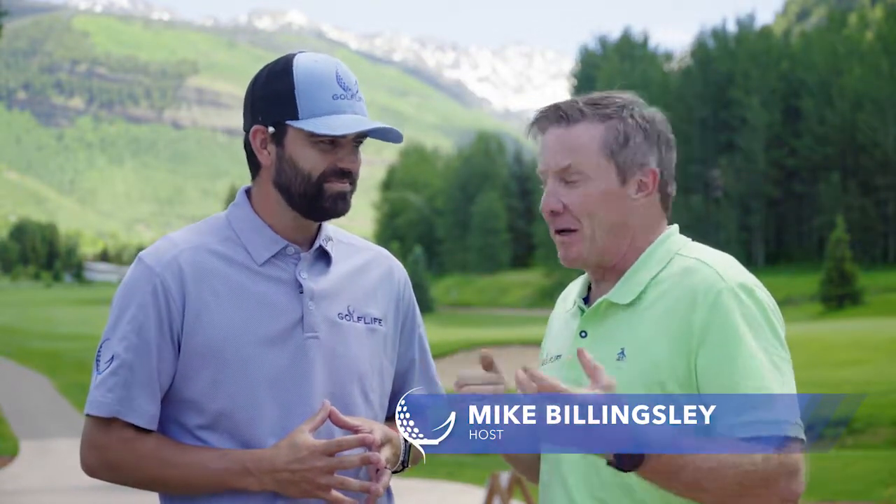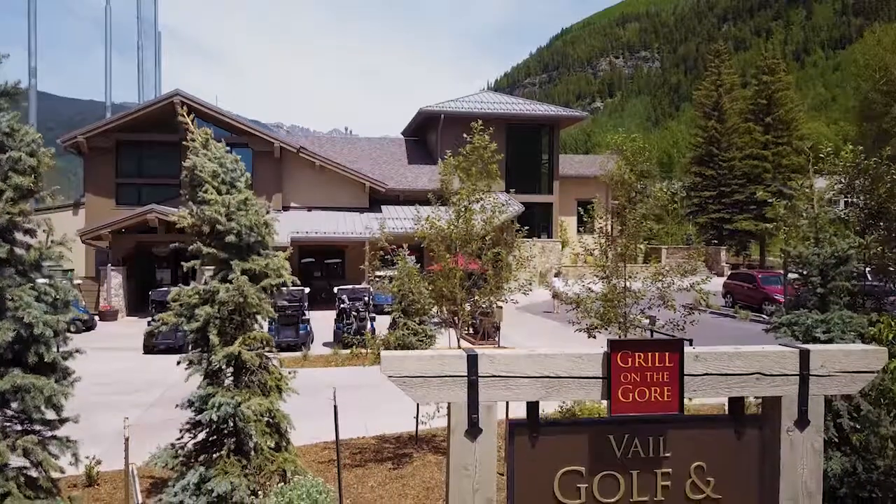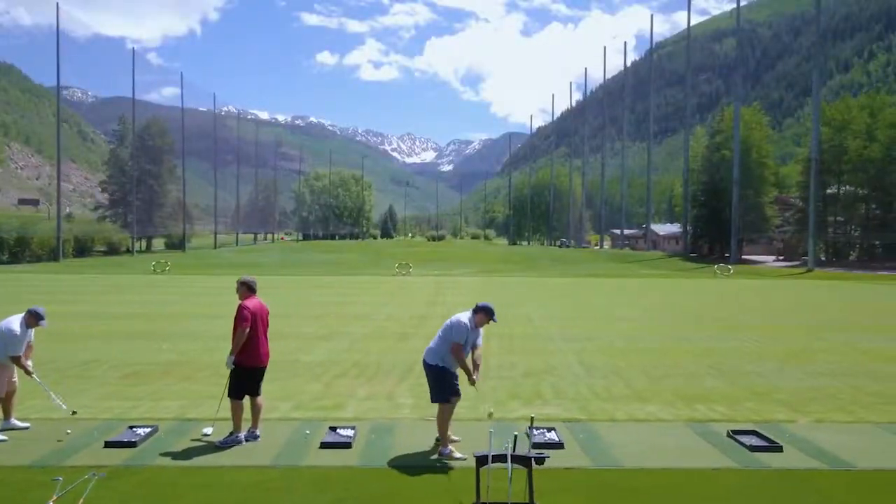We started Golf Life 20 years ago this year, right here in the Vail Valley. I lived here about 16 years. We used to come out to the Vail Golf Club all the time. It was an older course then — it is the oldest course in the Valley. Now it's like brand new, with this amazing clubhouse and brand new driving range. It's unbelievable.